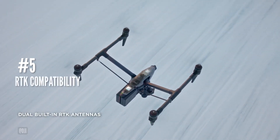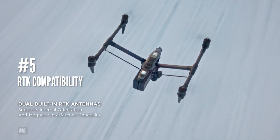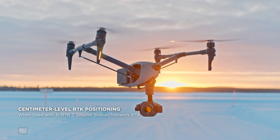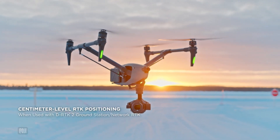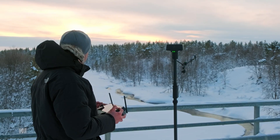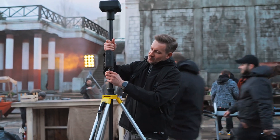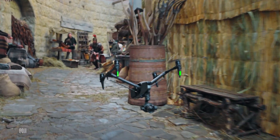At number 5: RTK compatibility. Creatives are finally unlocking the power of RTK that was previously only found in Enterprise drones, giving this drone centimeter-level accuracy that not only makes flying more stable, but also makes flight route planning more accurate, significantly improving creative efficiency.